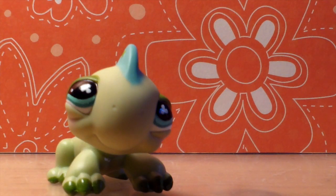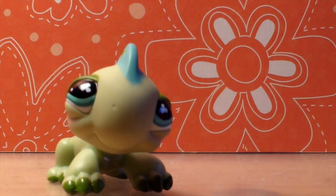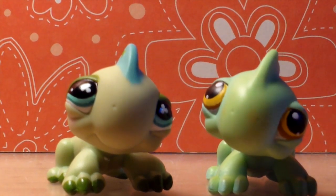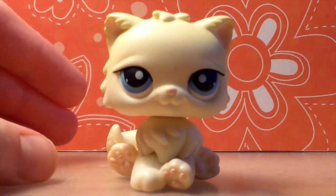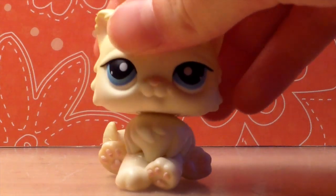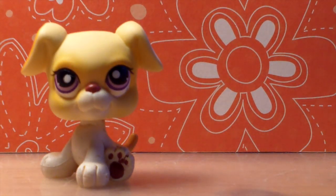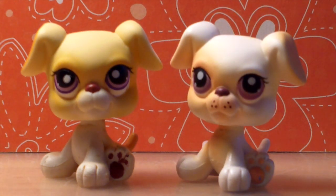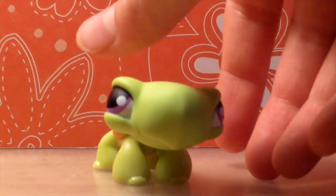I got this adorable — I think it's an iguana — and there was also this other iguana, so cute, they're like a little couple, it's so adorable. I got another Persian cat and I love her eyes, they're so pretty. And this boxer, which looks kind of identical to this other boxer.